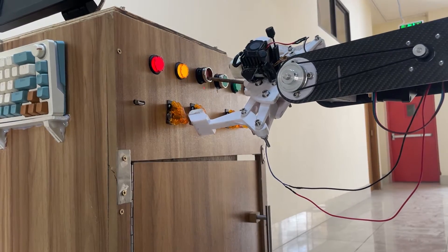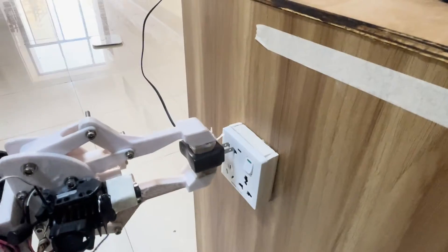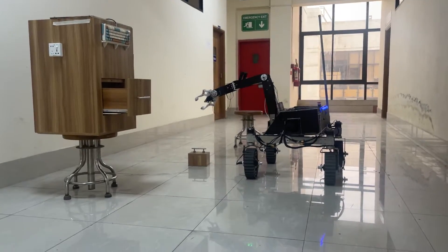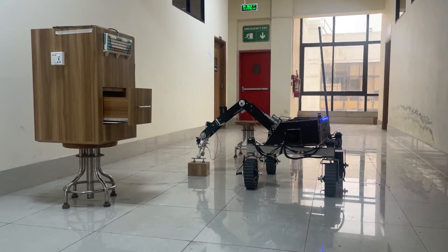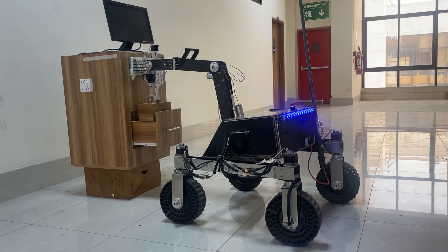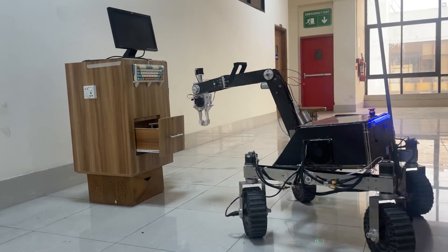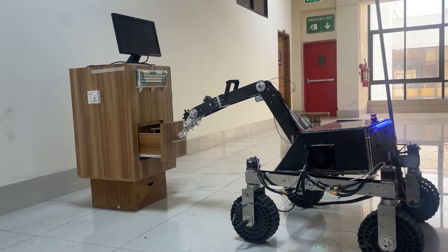With a payload capacity of 8 kg or more and a maximum reach of 1.05 meters, the arm can perform a wide range of intricate tasks, including manipulating drawers, operating pushbuttons, flipping switches, handling screwdrivers, connecting plugs, interfacing with USB drives, controlling panels, adjusting knobs, etc. The rover can also throw any payload up to 30 kg.